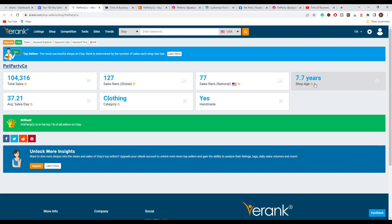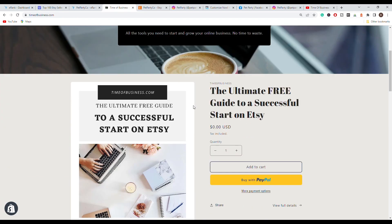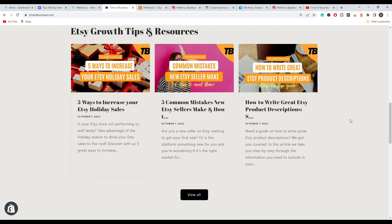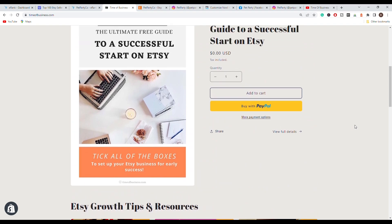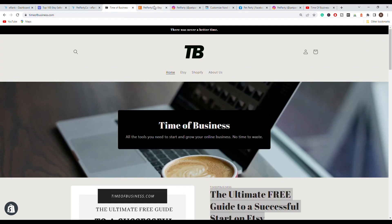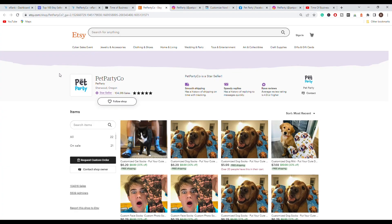Looking at this exact store, we can see that they have been around for around 8 years, they have over 100,000 sales, they are in the clothing industry and they have an average of 37 sales per day. If you're interested in similar guides and tutorials, make sure to check out our website timeofbusiness.com — we have a ton of useful information for Etsy sellers. Also make sure to check out our free guide to a successful start on Etsy.